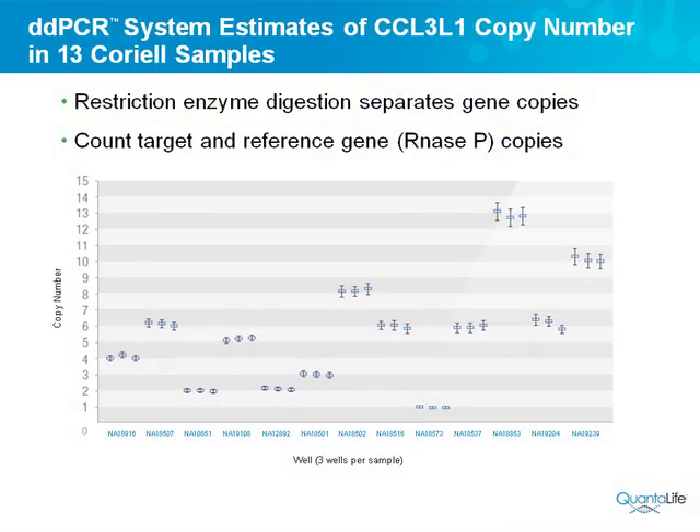We then expanded this experiment to run on 13 Coriell samples. You can walk through them and see: four copies, two copies, six copies, five copies, and so on. The confidence intervals — estimated using the Poisson distribution — get a bit wider as copy number goes up, but they're still quite tight and clearly cluster very near integer values. If you want more precision, you simply run more wells and more droplets. Each run is 20,000 measurements; each triplet is 60,000. This is self-validating because we know copy number estimates should be close to integer values, and they are here. I have not seen other technologies besides deep sequencing give that kind of clustering.